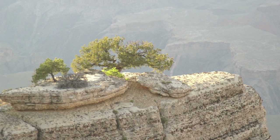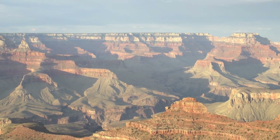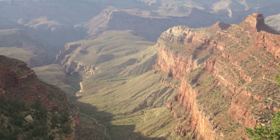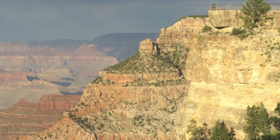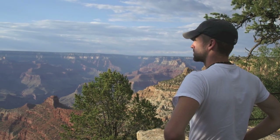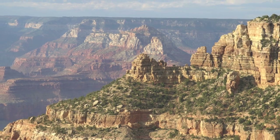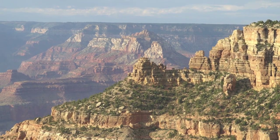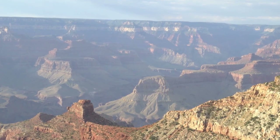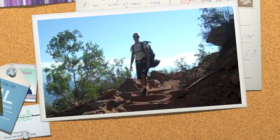The geology of the Grand Canyon area exposes one of the most complete and studied sequences of rock on earth. The nearly 40 major sedimentary rock layers exposed in the Grand Canyon range in age from about 200 million to nearly 2 billion years old. The Trail of Time is an outdoor geology exhibit on the south rim where each meter walked represents one million years of geologic history.